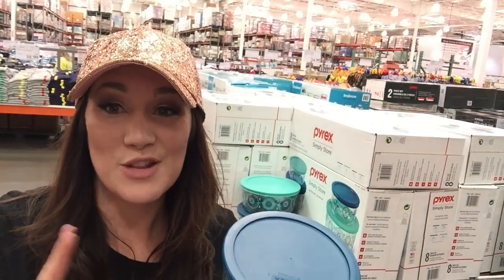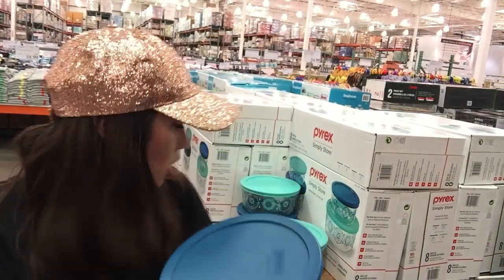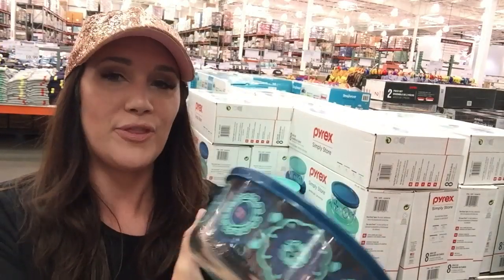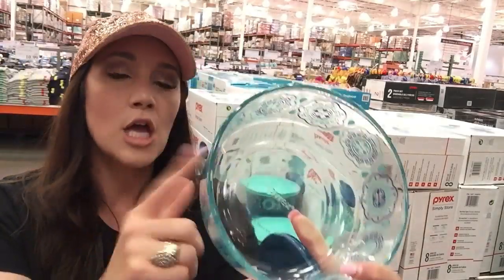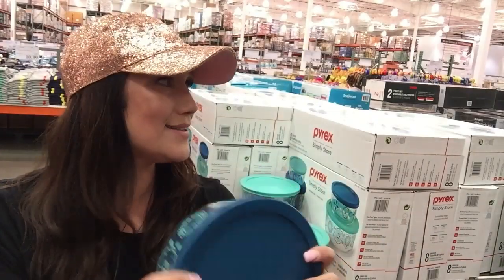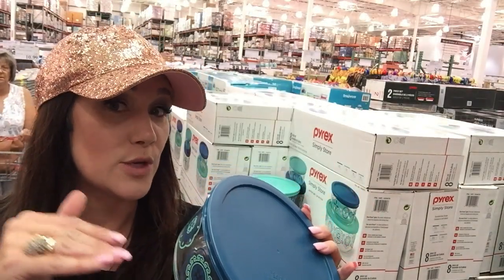This is not one of my keto items, but I had to stop at these cute Pyrex containers. They are only $17 for all four. We did have a Target haul that was a little cheaper, but these are bigger sizes. This is a great Costco keto deal if you're doing meal prep — it's Pyrex, and it's on sale with an $8 off coupon. I totally recommend getting this for your keto meal prep.